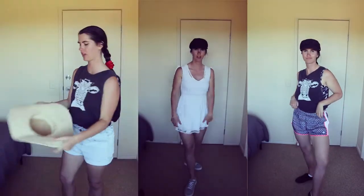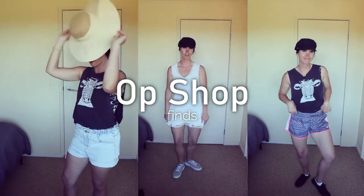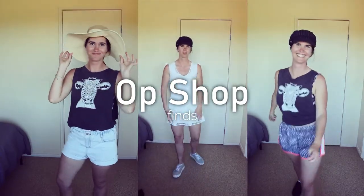Hey guys, welcome back to my channel. Today I thought I'd share with you my little op shop haul that I've been collecting over the few months while I've been up the coast, so let's get to it.